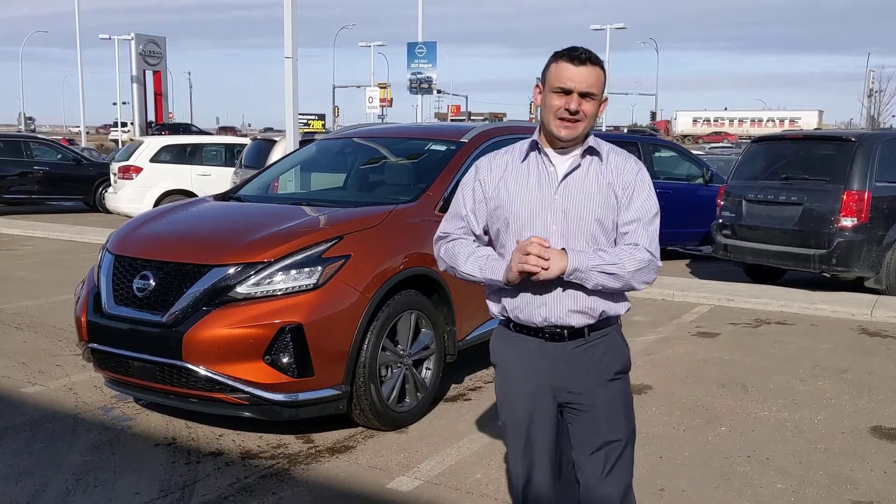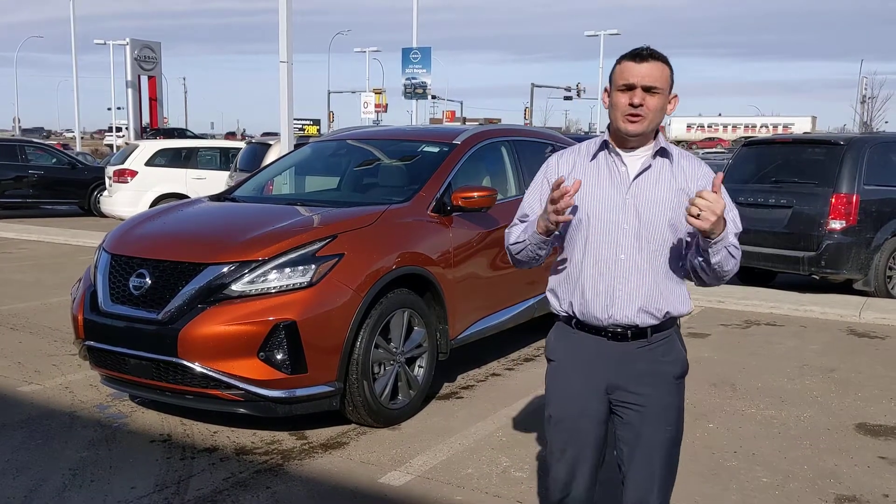Morning, Anna. Sal here again with LA Nissan. Sometimes when we don't hear back from our customers after seeing the vehicle they were interested in, it's because they saw something they didn't like or it wasn't the vehicle they were hoping for.